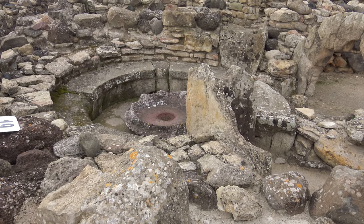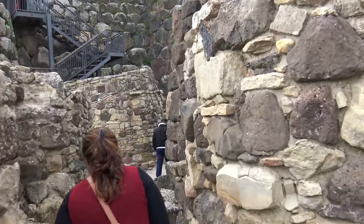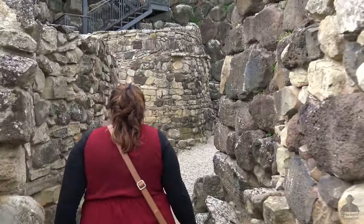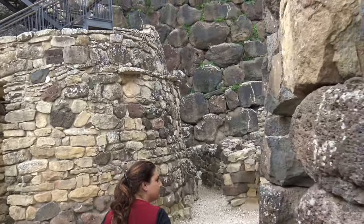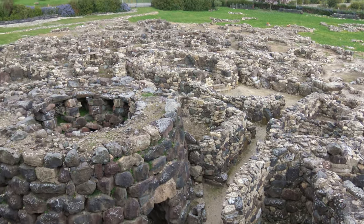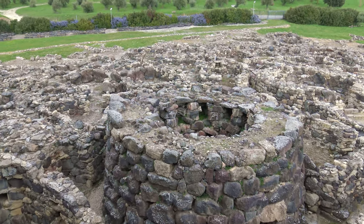The village consisted of circular huts made of stone floors and walls with conical roofs originally made of wooden branches. The entrance to the structure is 7 meters above the ground, which made it a very defendable fortress.